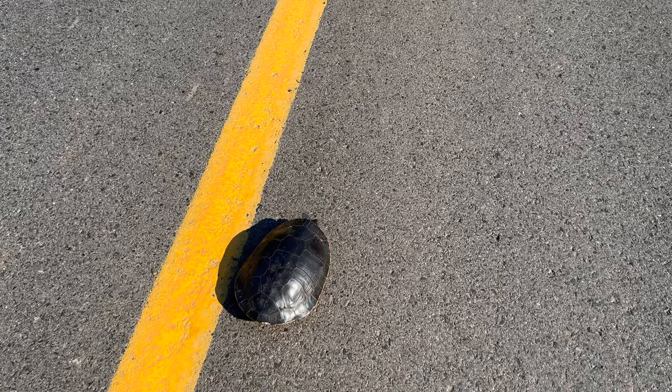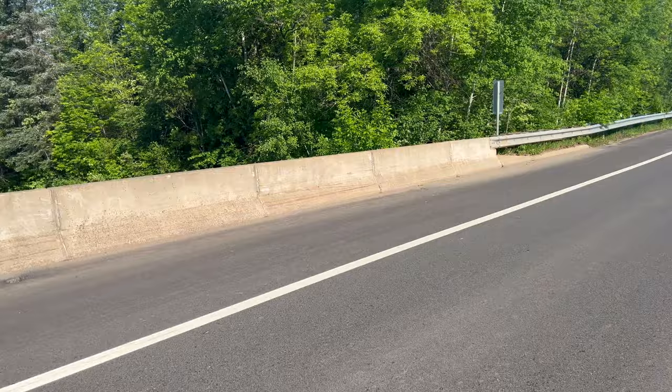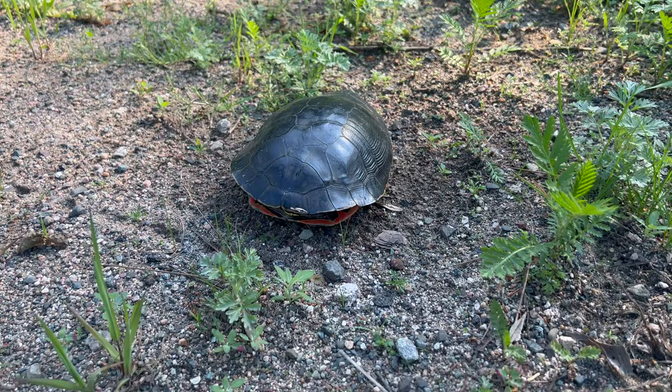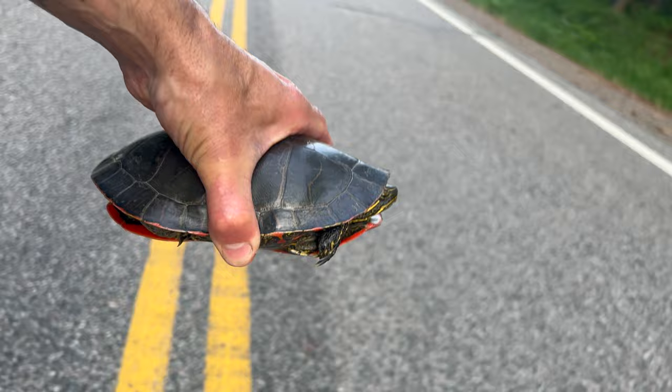One of the first dates that Jenna and I ever went on, she helped a turtle get across the road. So I've got a soft spot — when I see a turtle on the road, they say to help them across in the right direction of where they're headed. I don't know where he's going, but there's water on this side and water on that side, so we'll help him out.